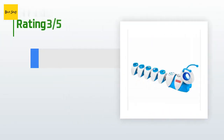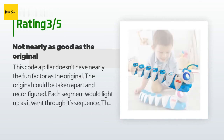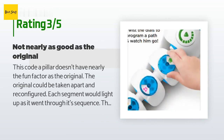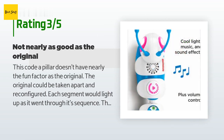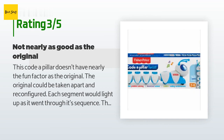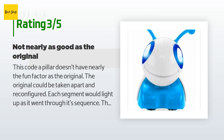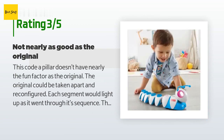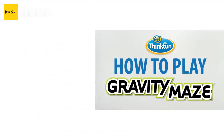An unhappy customer said: "This Code-A-Pillar doesn't have nearly the fun factor as the original. The original could be taken apart and reconfigured, and each segment would light up as it went through its sequence. The new one only has one button that lights up, the segments are not removable, and the kids lost interest quickly. That said, Fisher-Price does have excellent customer service and I will continue to purchase their products."